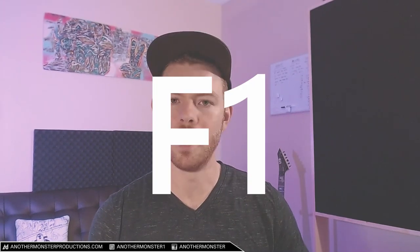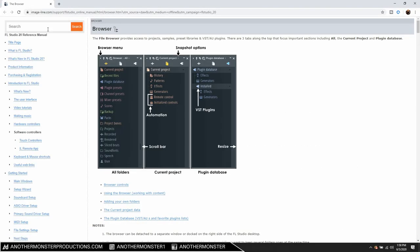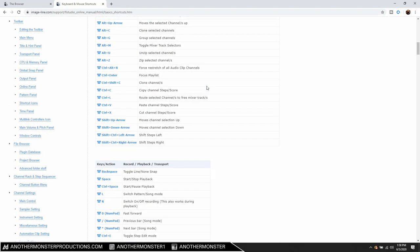If you're an FL Studio user and you want a list of all the keyboard shortcuts, hit F1 on your keyboard anytime you have FL Studio loaded up and it's going to load up the manual. Within the manual you can search for keyboard shortcuts and it will bring up a complete list of all the FL Studio keyboard shortcuts. I'm sure it's the same for other DAWs out there as well.